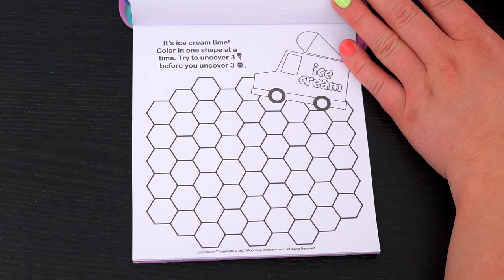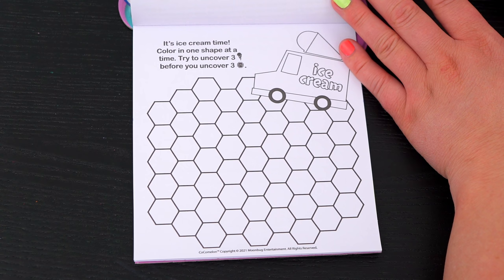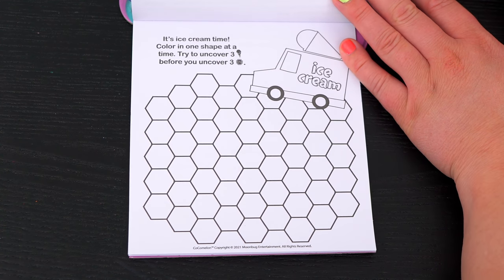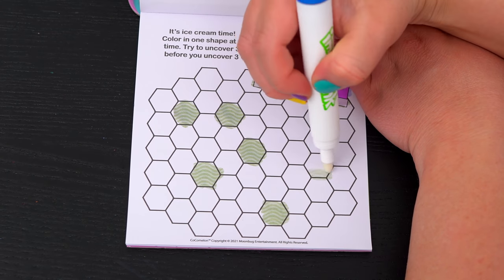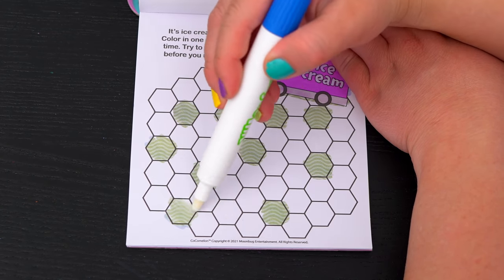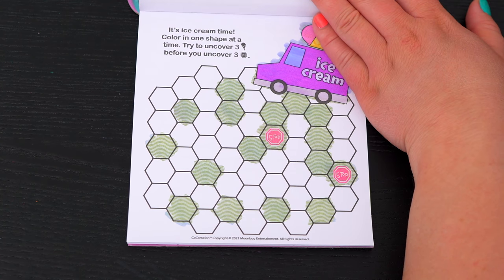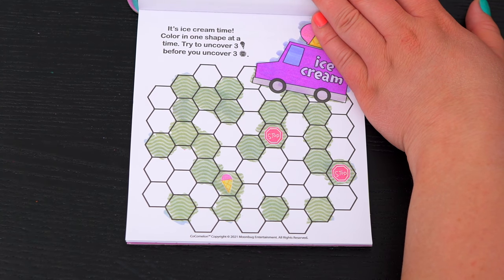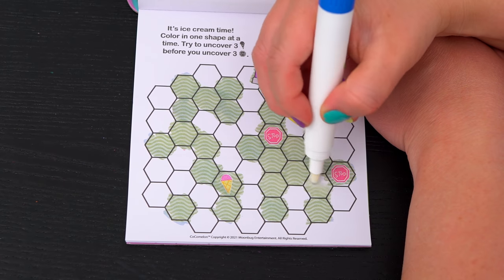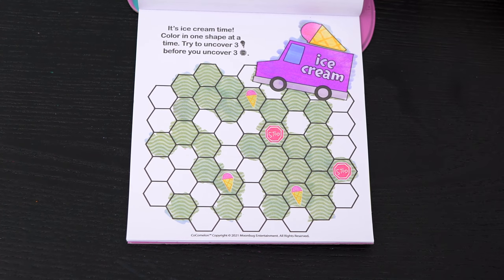It's ice cream time! Color in one shape at a time — try to uncover three ice cream cones before you uncover three stop signs. Okay, let's play! Uh-oh, we found a stop sign! We need to find ice cream cones! Oh no, another stop sign! Yay, that's one ice cream cone — just two to go! That's two! And that's three! Yay, we found the ice cream cones!